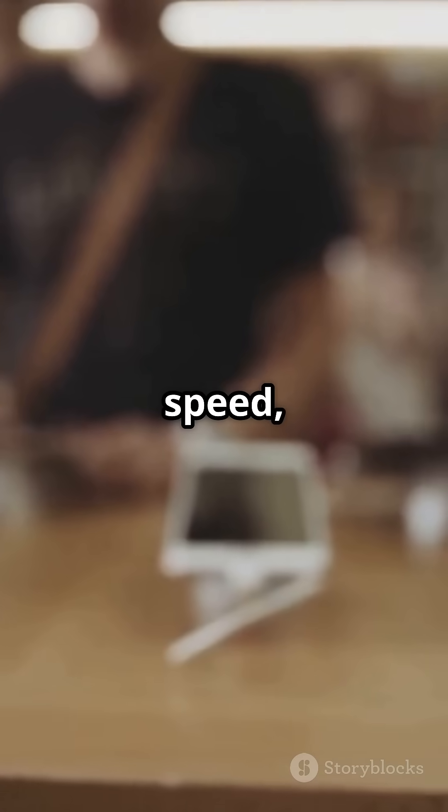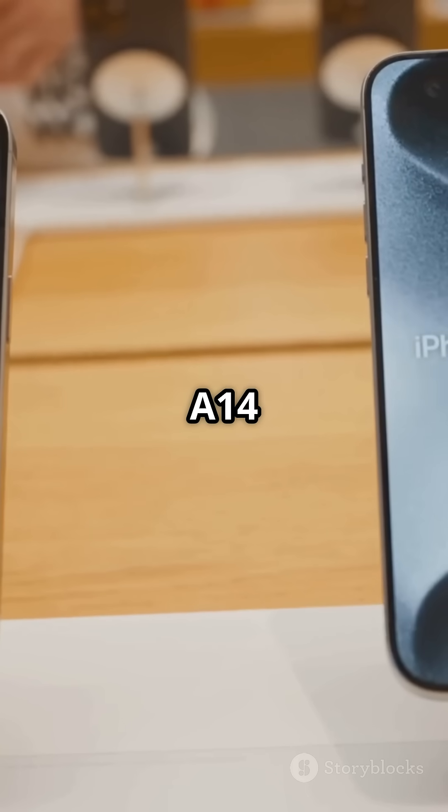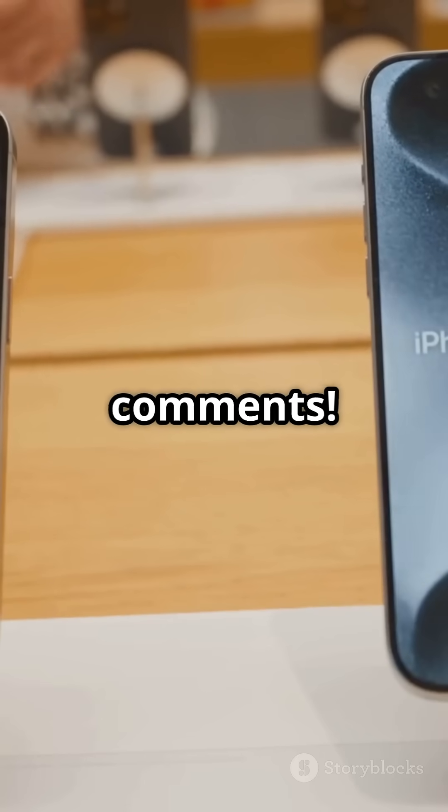Bottom line, if you want speed, better photos, and a slicker screen, the A15 is the winner. But if you're on a tight budget, the A14 still holds up strong. So, which one are you picking? Let me know in the comments.